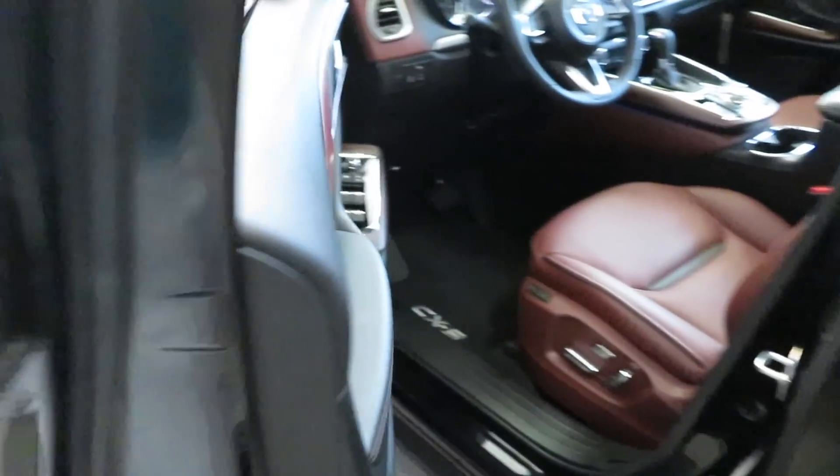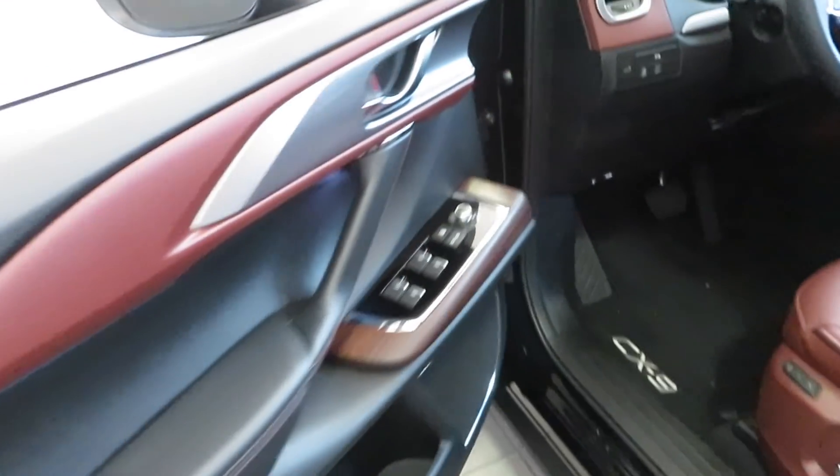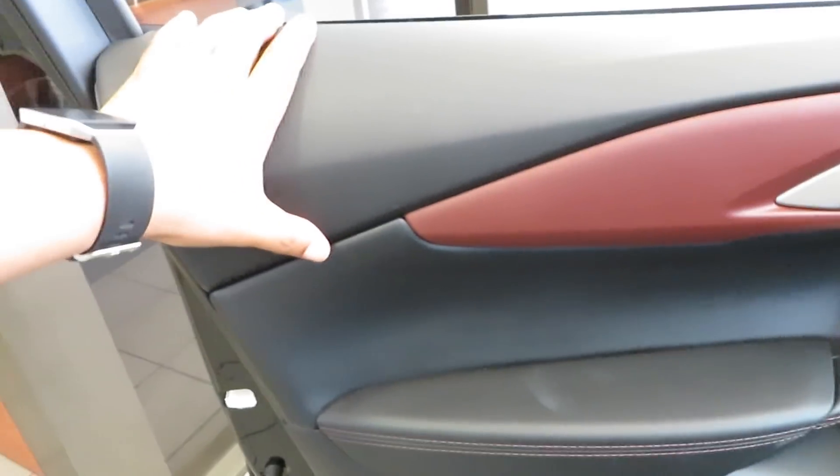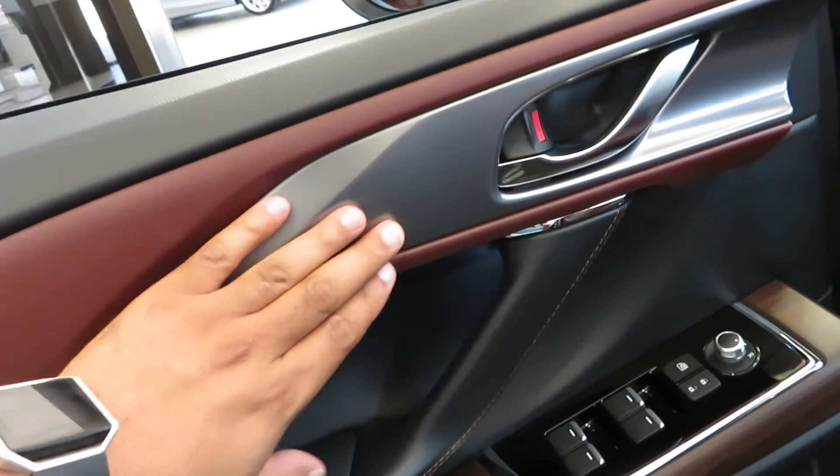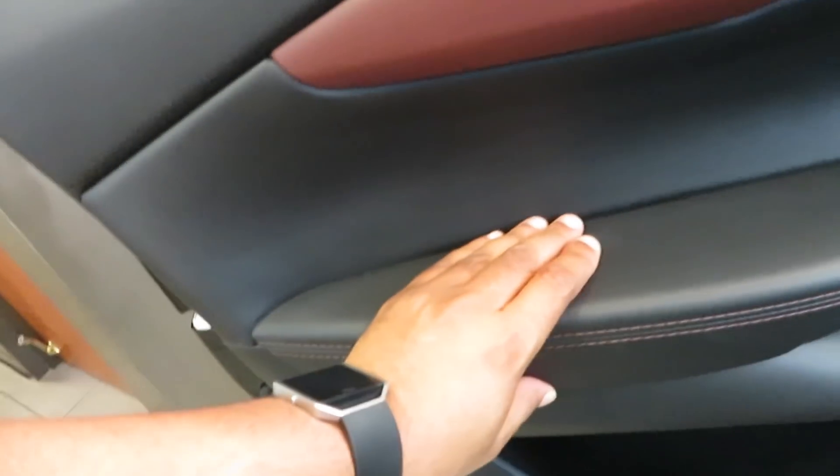Got the push button on the door, so if you've got your key in your pocket you just hit the button and unlock it. Right here you got the two-tone leather — you got the black with the Auburn. Brushed aluminum accents. Everything is nice and soft touch.